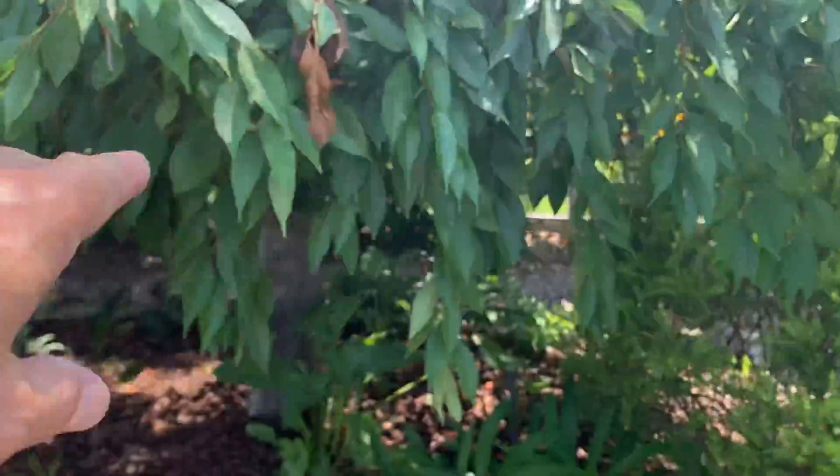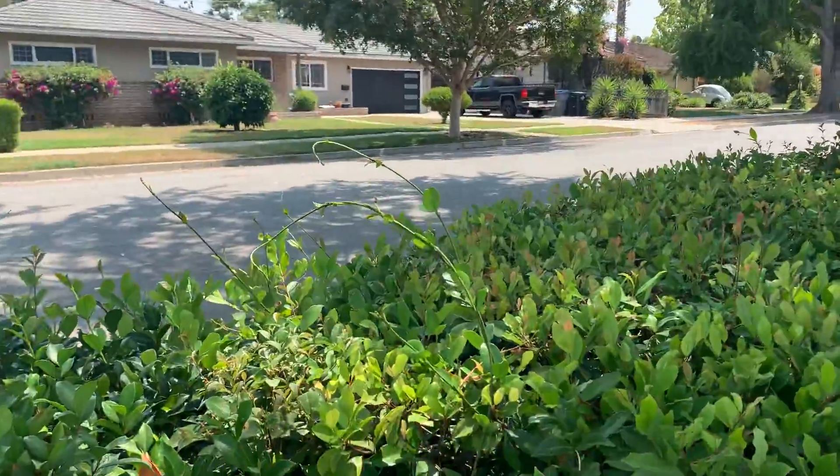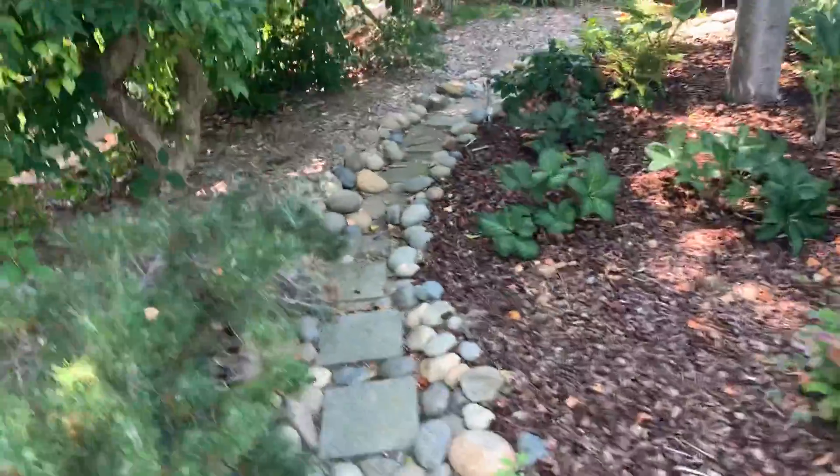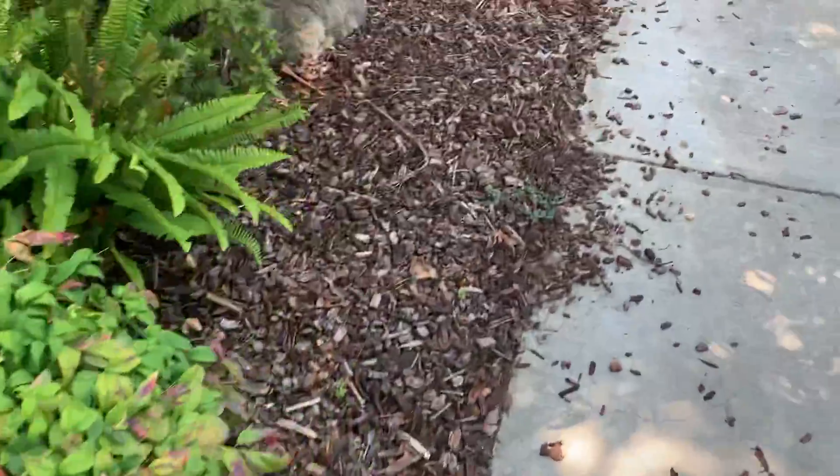Maybe cut this a little bit higher, especially the longer ones, but looks pretty good in here. See these wild ones — those will go. Okay, let's go in the backyard. That's most of the work — see the wild ones here.